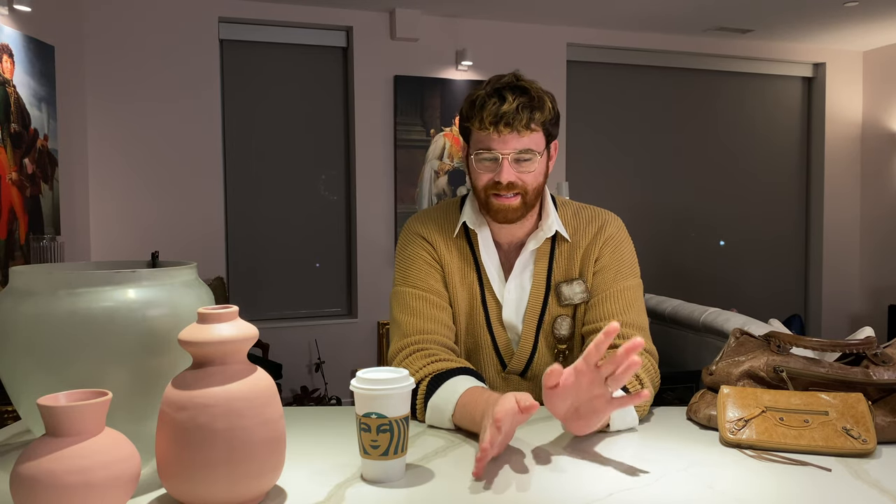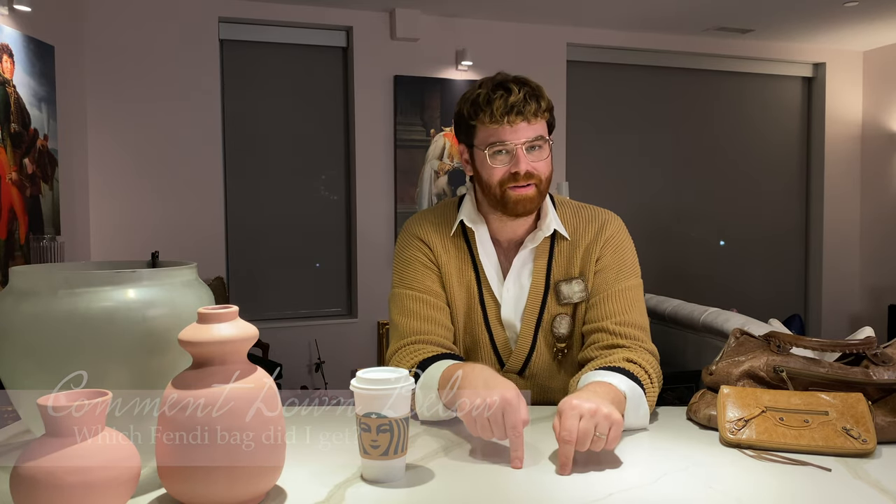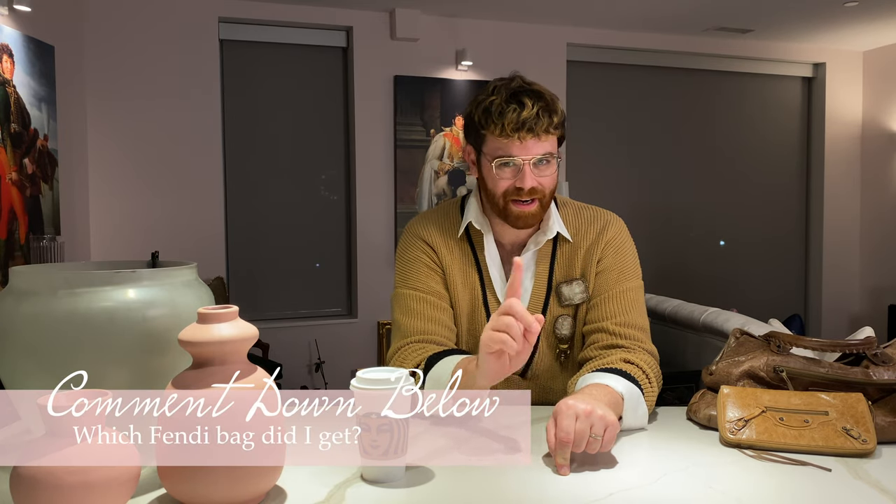Speaking of reveals, I recently took advantage of the Fashionphile sale from this past weekend and I ordered a new Fendi bag. I'm so excited — this is going to be my first piece from Fendi. It's iconic. Let me know down in the comments what you think it is — I already told one of you, so try not to give it away. I have a very exciting, huge reveal coming for my birthday.